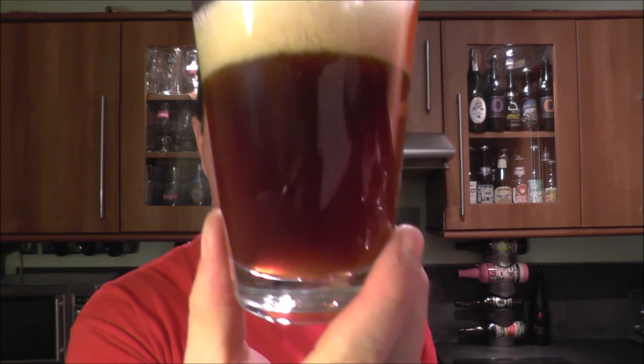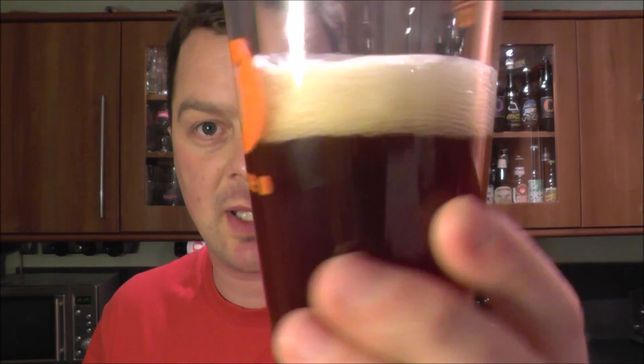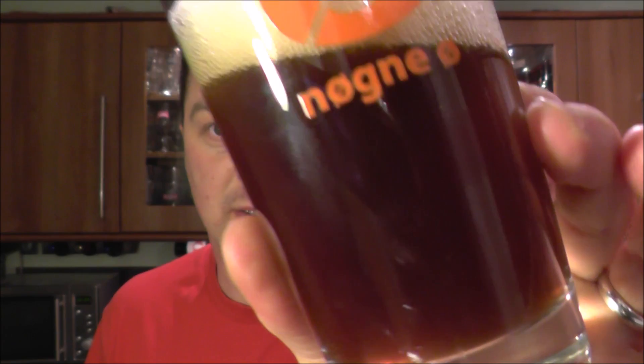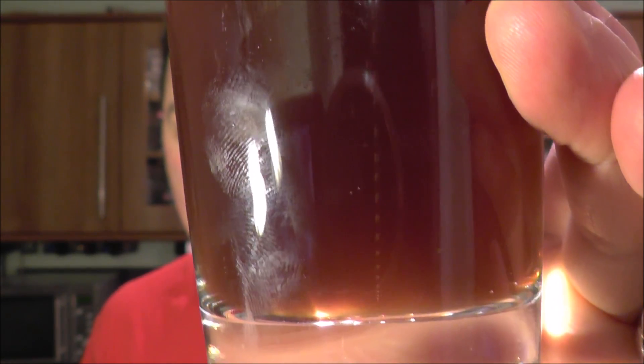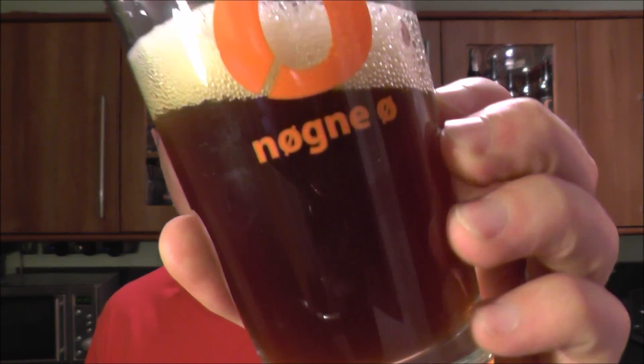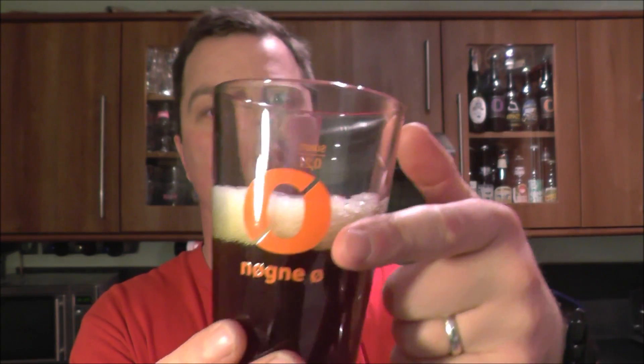Brown Ale — looks like a brown ale. Nice and cloudy this one. The bottle's not been shook up; it's been stood up in my cool cupboard for a while ready for review. Loads of carbonation — look at that carbonation streaming around there in the glass. It's very murky, not a clear beer. Nice, like a chestnut brown with a one finger head.